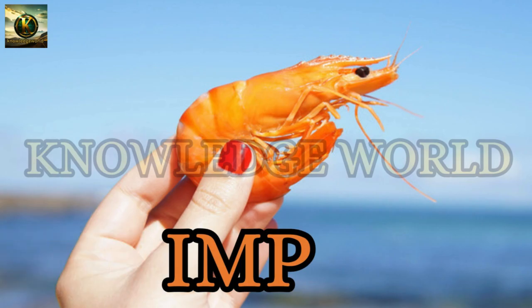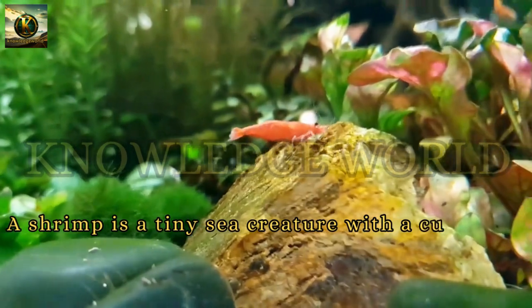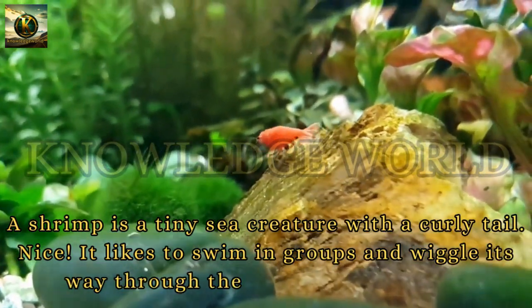Shrimp: A shrimp is a tiny sea creature with a curly tail. It likes to swim in groups and wiggle its way through the ocean currents.